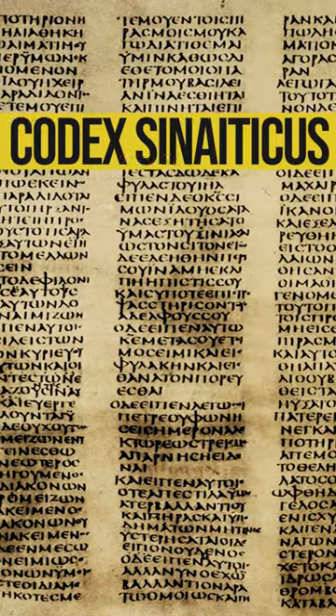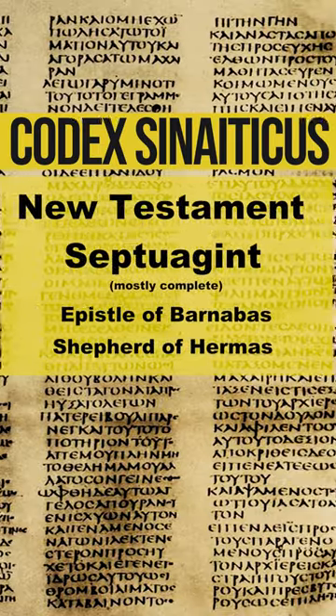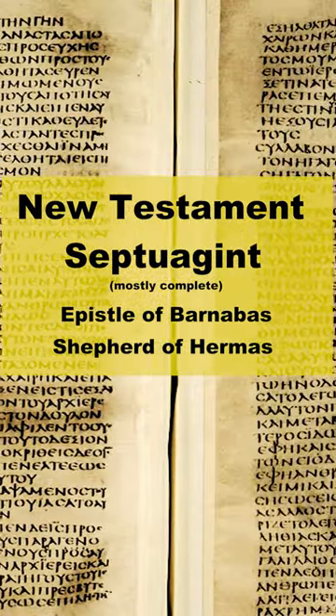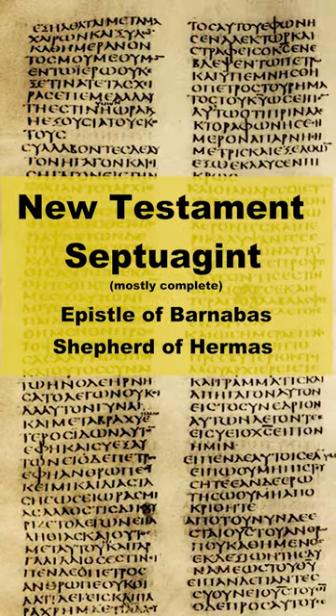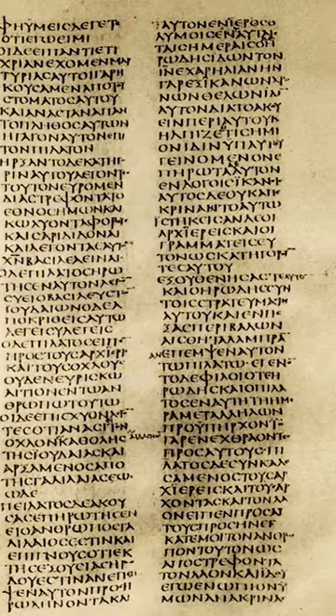The Codex Sinaiticus contains what is likely the oldest complete copy of the New Testament. It also contains most of the Septuagint, which is a Greek translation of the Hebrew Bible along with a few apocryphal works. Despite some of the Septuagint section of the Codex being fragmentary, it is as a whole remarkably well-preserved.